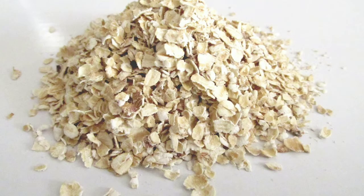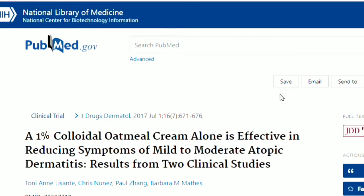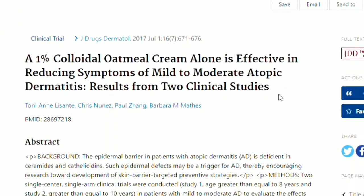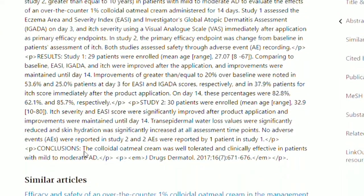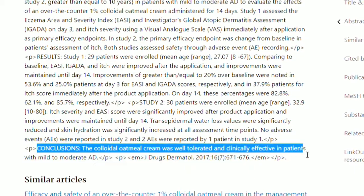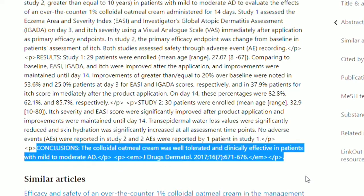1. Colloidal oatmeal. Colloidal oatmeal is a natural product created by grinding oat grains, Avena sativa, into a very fine powder. Results from two clinical studies published in 2017 in the Journal of Drugs and Dermatology demonstrate how the use of a 1% colloidal oatmeal cream alone effectively decreased symptoms of mild to moderate eczema.